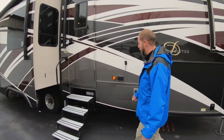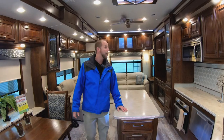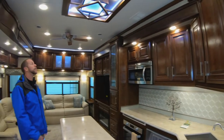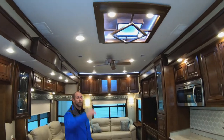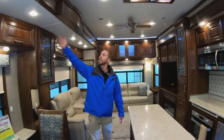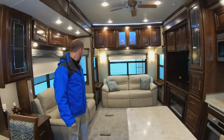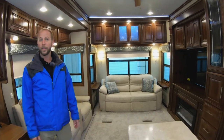Let me step inside. I'm not really sure where to start, other than taking in all the look and feel. This thing feels enormous. The slide-outs are all incredibly tall. Standing inside here, the ceilings are incredibly tall all the way to the back, making this feel much more like a home than an RV.